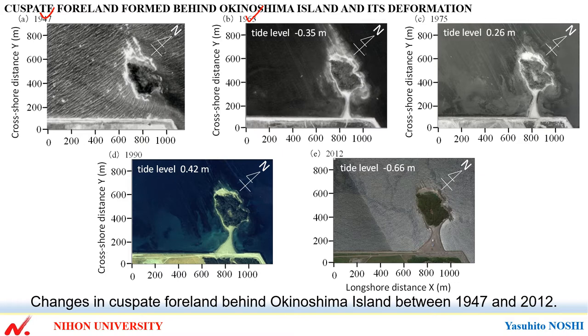Then, until 1975, the width of the sandbar enclosed at the location where the cuspate foreland meets the sea wall.